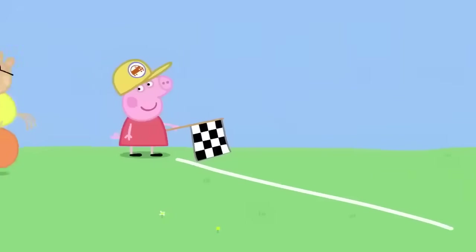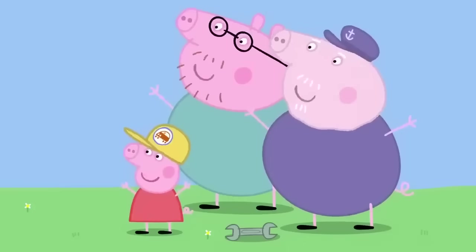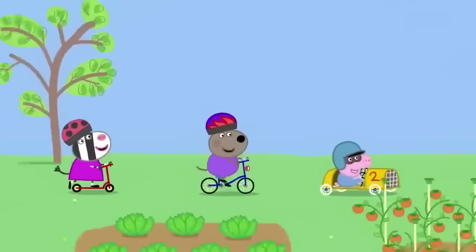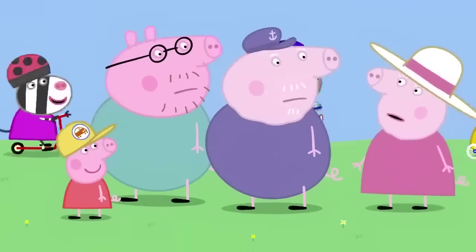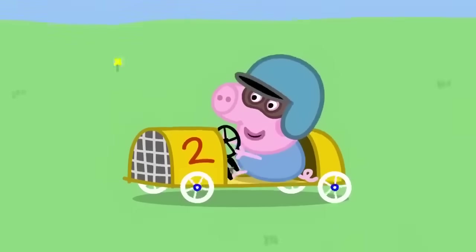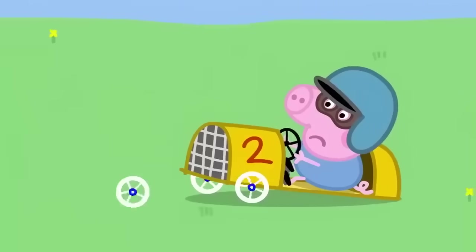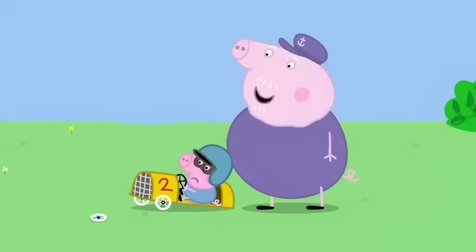And they're off. Come on, George! That's the end of lap one and George is in the lead. What's all this noise out here? I'm trying to watch television. We're having a race, Granny. That's the end of lap two and George is still in the lead.